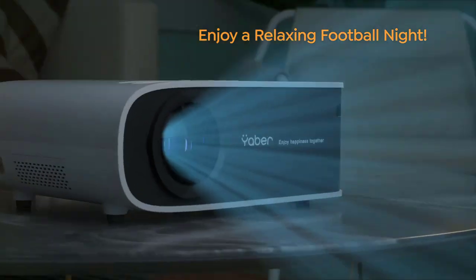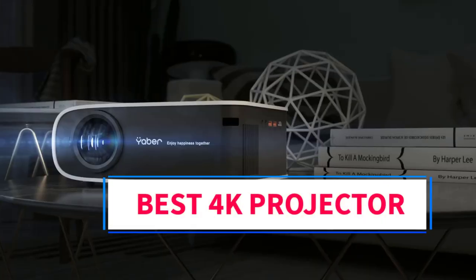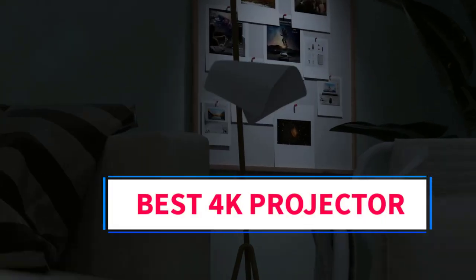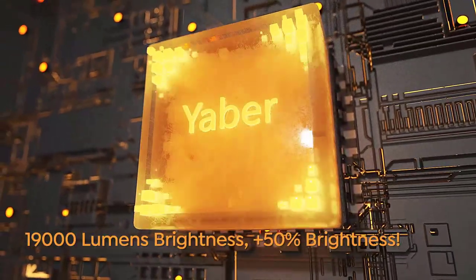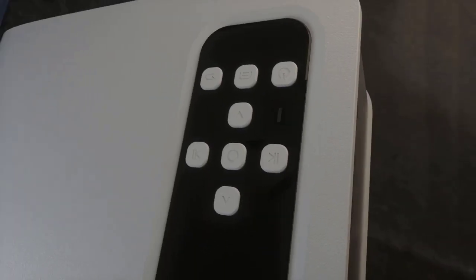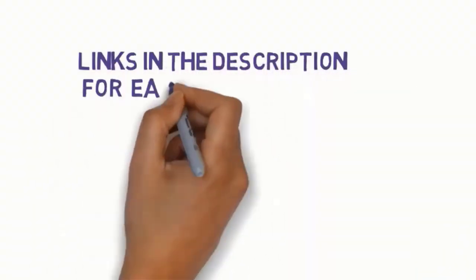Hi everyone, welcome to my YouTube channel. Are you looking for the best 4K projector? In this video we will look at five of the best 4K projectors on the market. Before we get started, we have included links in the description, so make sure you check them out to see which one is in your budget range.